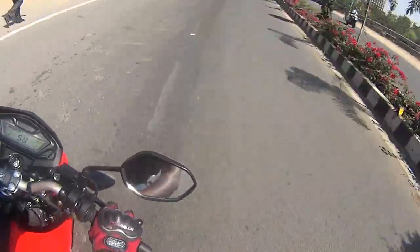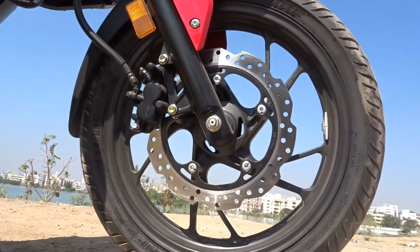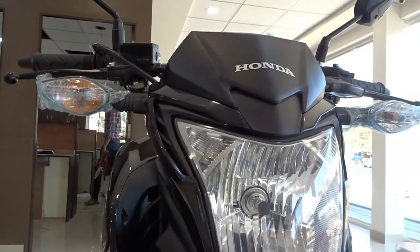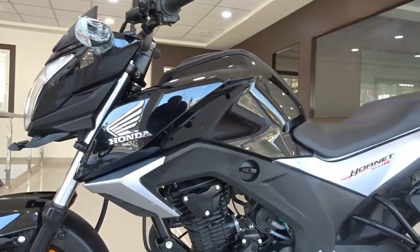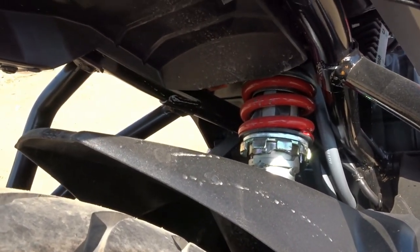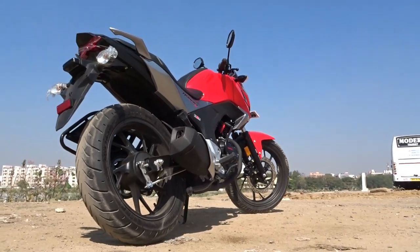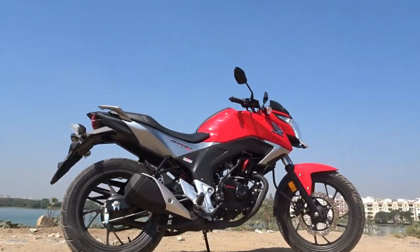Talking about the brakes, we get a 276mm petal disc up front and a 130mm drum brake at the rear on the standard variant featured in this video. There is another variant that comes with front and rear disc and CBS — it gets a 276mm petal disc up front and a 220mm petal disc at the rear, along with a combi brake system. When you use the rear brake, it engages the front brake automatically, thereby providing quicker deceleration. Suspension is telescopic forks up front and monoshock at the rear — on the stiffer side for sportier performance. Cornering on this bike is a piece of cake, and this is why the R in its name stands for race or racing — the engine, throttle response, handling and suspension thoroughly justify it.